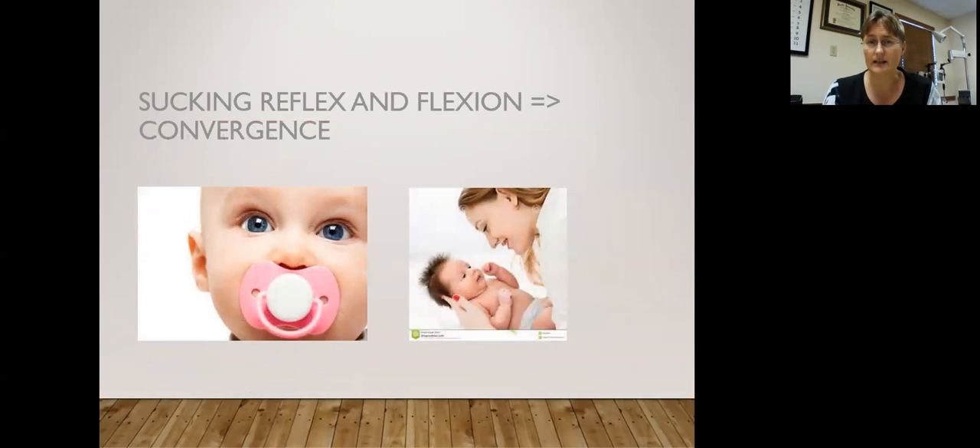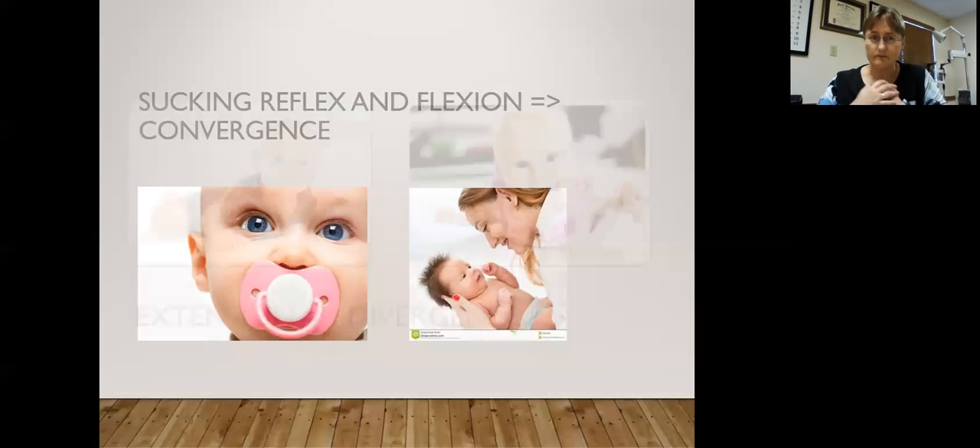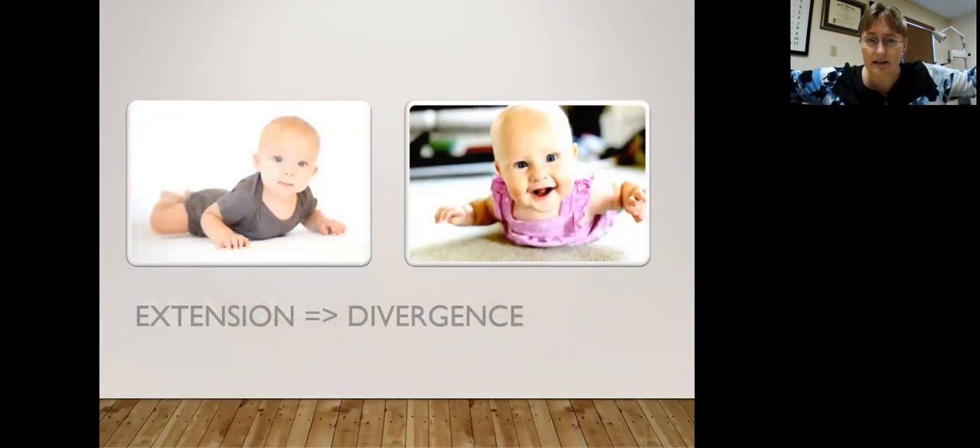The first big milestone that affects vision is learning how to cross your eyes. We first learn to cross our eyes when we start sucking and flexing our body — when mom and dad are holding us. That's when we first learn to cross our eyes efficiently. The next one is tummy time, when you extend everything, and that teaches you how to uncross your eyes. If something goes wrong during this — say a neck issue or an ear infection — that side may not learn to extend as smoothly, and one eye may jump a little, making coordination difficult.